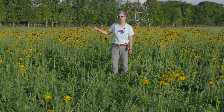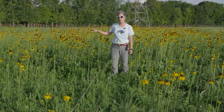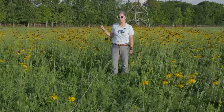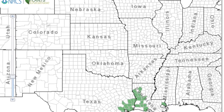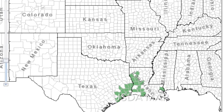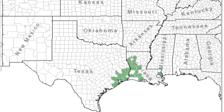If you Google Texas Coneflower USDA, you'll come up with a map and you can zoom in and it'll show you that the Texas Coneflower naturally exists only on the Texas and Louisiana Gulf Coast, so it's endemic to this region and it's a really beautiful flower.